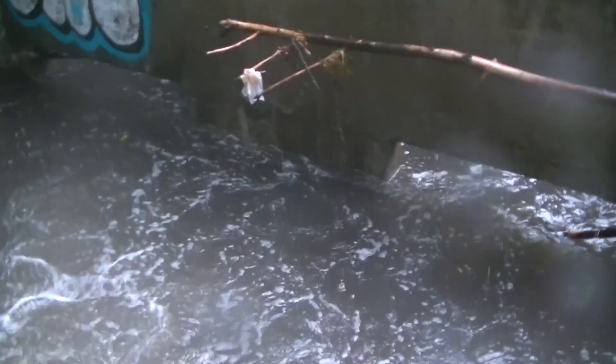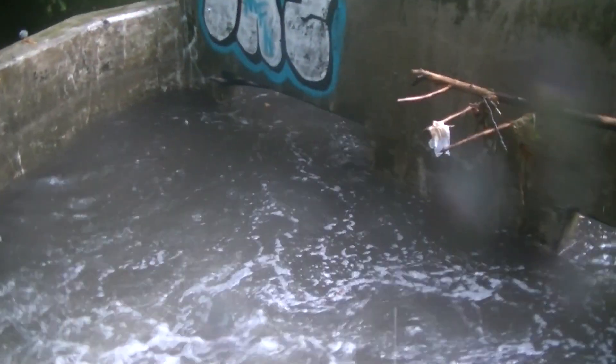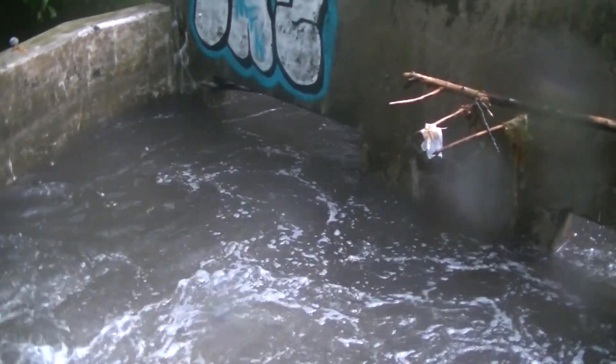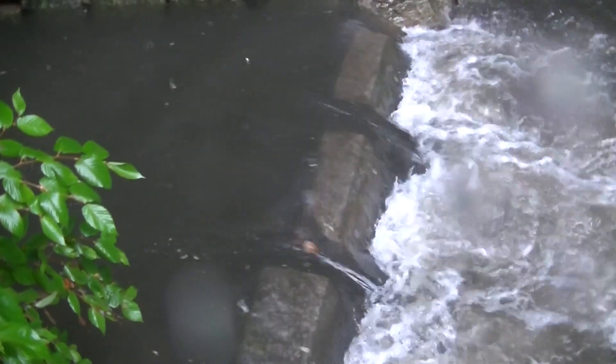I went over to the concrete structure where the stone channel entry feeds into the pond. You can see the plastic catcher and how the water, even though it's not raining real hard, is almost right up to the top of where it blocks.